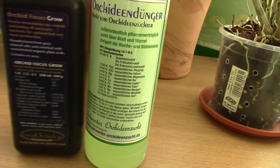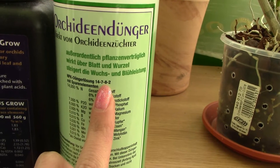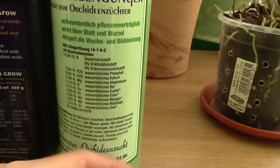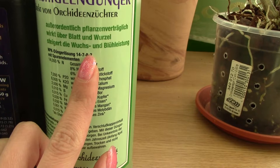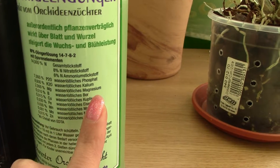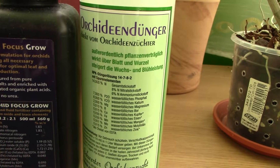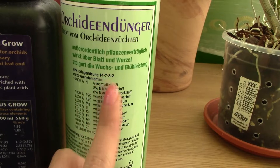I decided to try this fertilizer for a very good reason. Do you see these numbers? As many of you know, they represent the percentage in which the macronutrients are available in this fertilizer — the first is nitrogen, then phosphorus, then potassium. The fourth number on some fertilizers is the quantity of magnesium, which is starting to be considered a macronutrient for orchids as well, though not needed in as large quantities as the others.